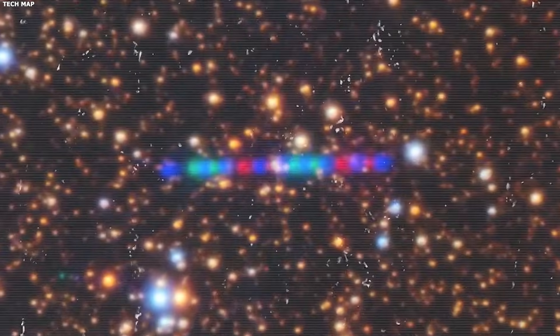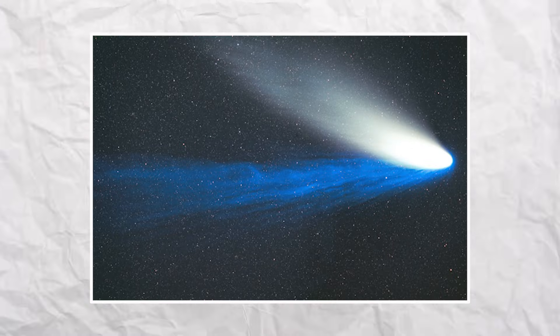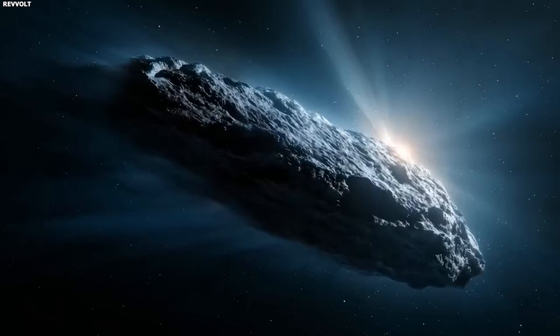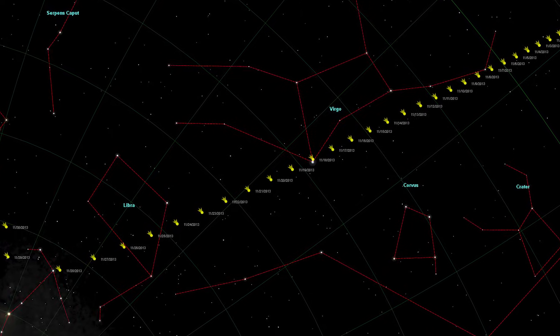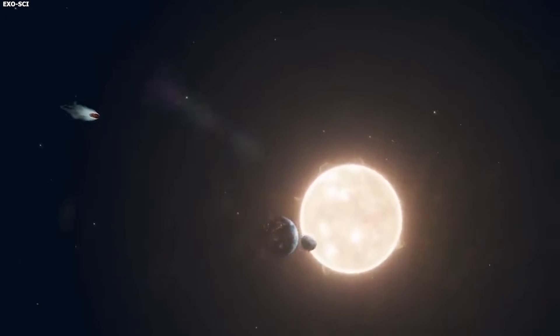Comet ISON in 2013 was hyped as the comet of the century. It was diving incredibly close to the sun and the brightness models predicted an amazing show — people were excited, telescopes were ready. But ISON broke apart right at perihelion. The sun's heat and tidal forces ripped it apart; it didn't survive. The brightness dropped to nothing, the comet died. The models were wrong, but in a way that made sense: when you break a comet into pieces, it stops being bright.